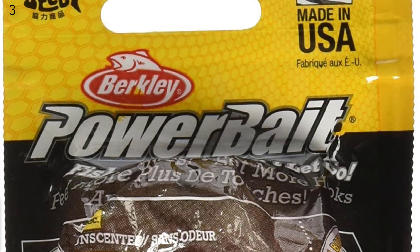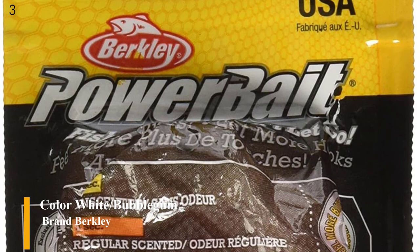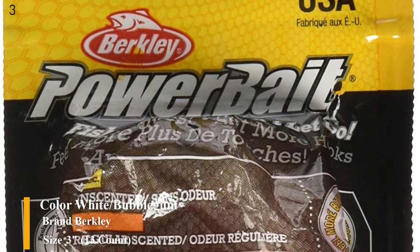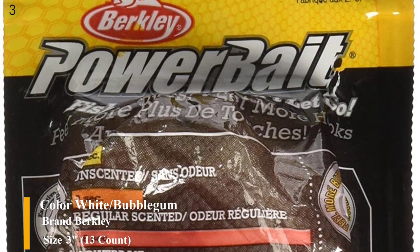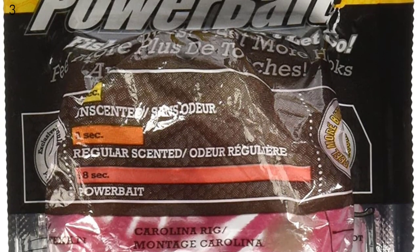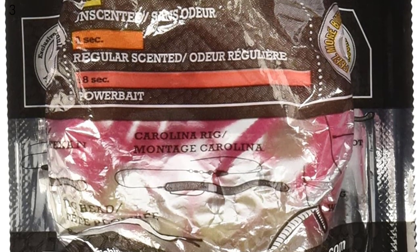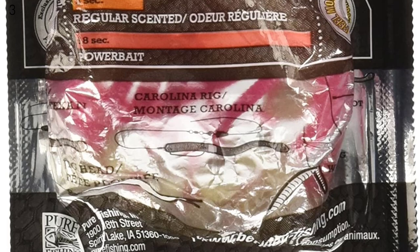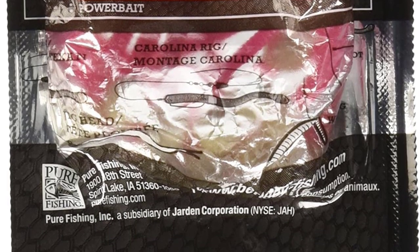Number 3 is the Berkeley Power Bait Floating Mice Tails in White Bubble Gum. It combines a salmon egg and trout worm into one incredible bait, with a unique shape that replicates the Power Mouse for trout. Different head and tail colors provide maximum contrast in the water column. It measures 3 inches in length and comes 13 per pack.